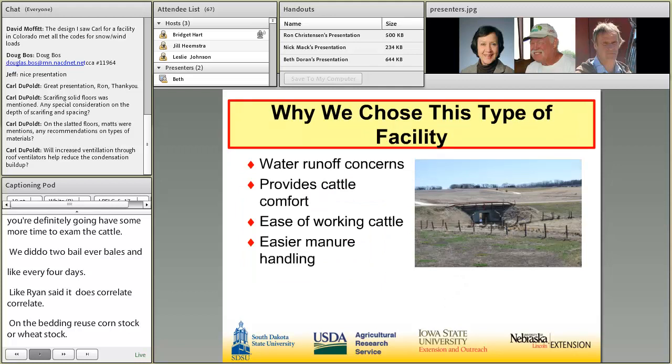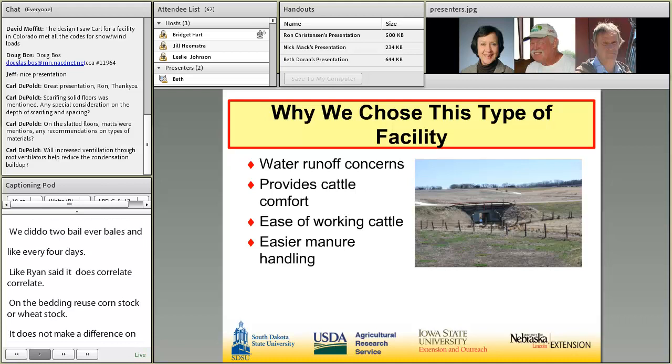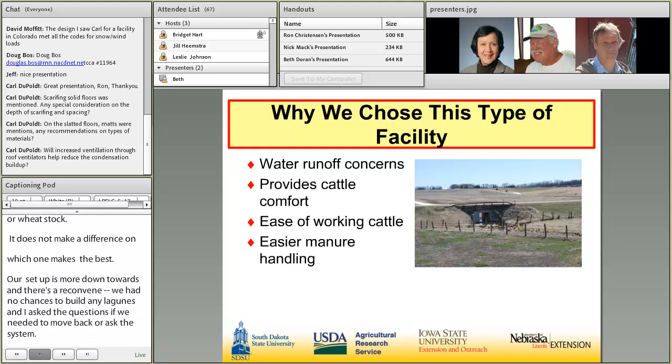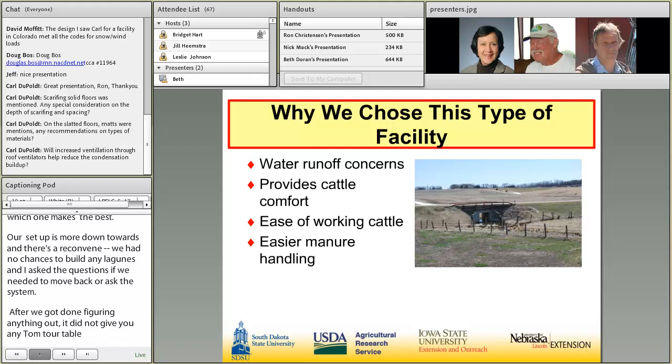The reason why we chose to go to the monoslope — our setup is kind of more so down towards a creek or there's a ravine that runs through it. We had really no chances to build any lagoons. After figuring out what the lagoons would actually cost, that still didn't give you any comfortability. Once you had the roof done and put them under the roof, it's kind of like Ron said — he liked the steel and he liked the concrete. When you have both of them, you definitely have things clean and neat. In agriculture, you keep it clean and neat, it eliminates a lot of small problems that become big problems.